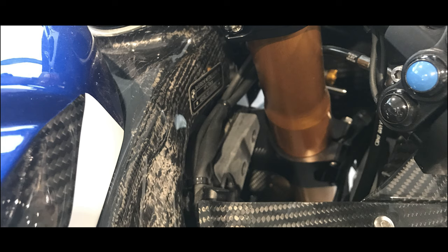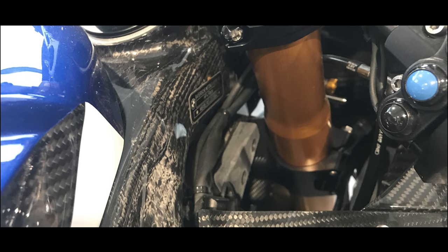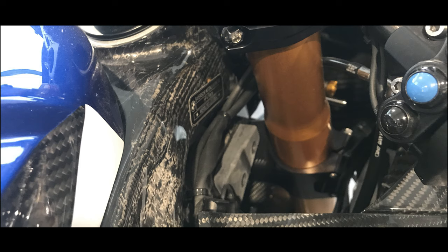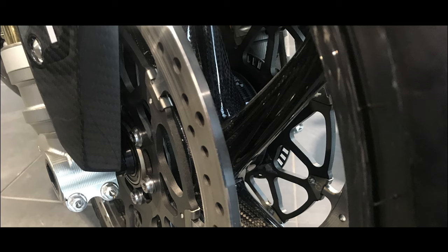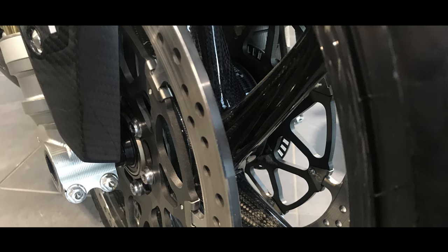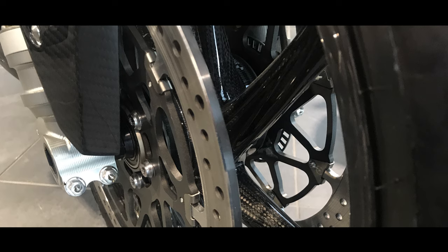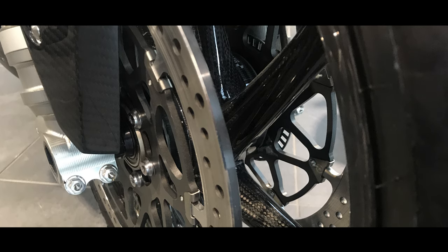With all this World Superbike carbon fibre lightweight technology, it only weighs 146 kilograms. Under World Superbike rules it's got to weigh 172 or 171 kilograms, so it's a very, very light bike indeed at 146 kilograms.